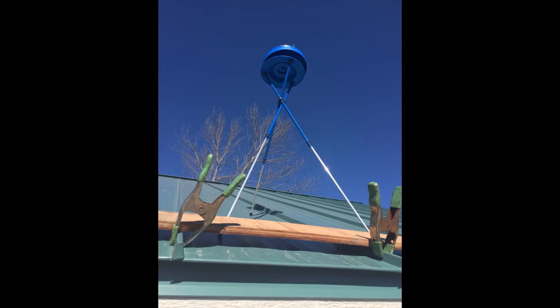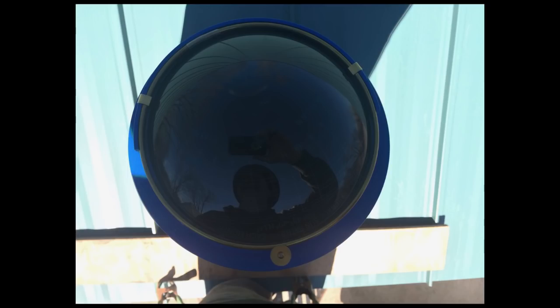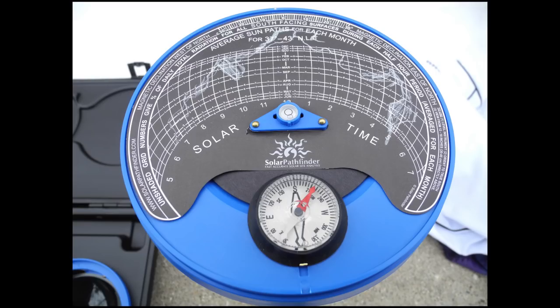I pretty much expected that to happen because before designing my garage and putting solar panels on it, I used a device to check what my shading might be. I used one called a Solar Pathfinder — basically it's a reflective dome with a little graph. You look at it, you can take a photo of it, and it helps you see where you're going to have issues with shading.